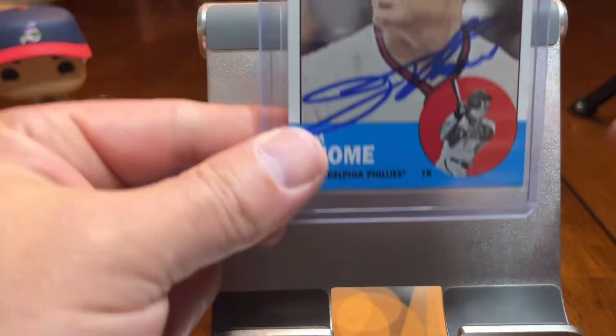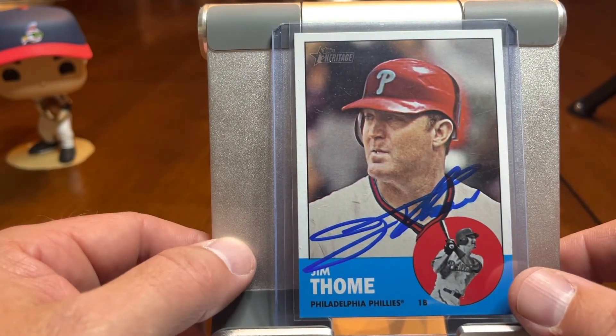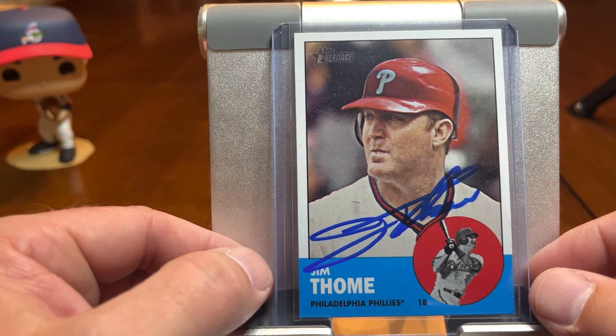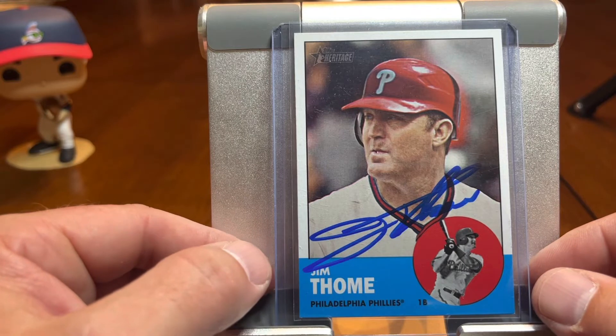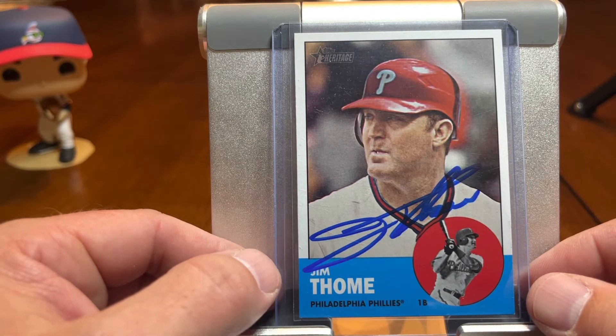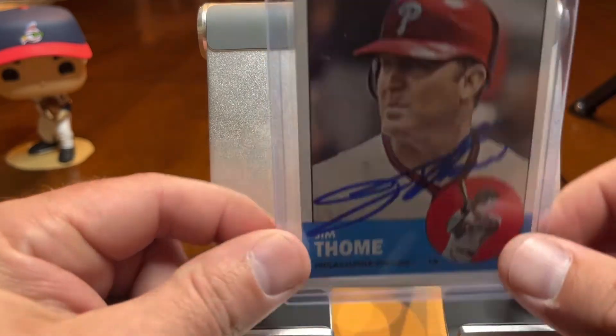Another Philly — Jim Thome. So Thome comes to my neck of the woods. He coaches his 13 or 14-year-old son. I haven't asked him in person — I need to ask next time he's here. But this is a purchase through Atomic Sports. Good-looking card for sure, and a great auto as always.